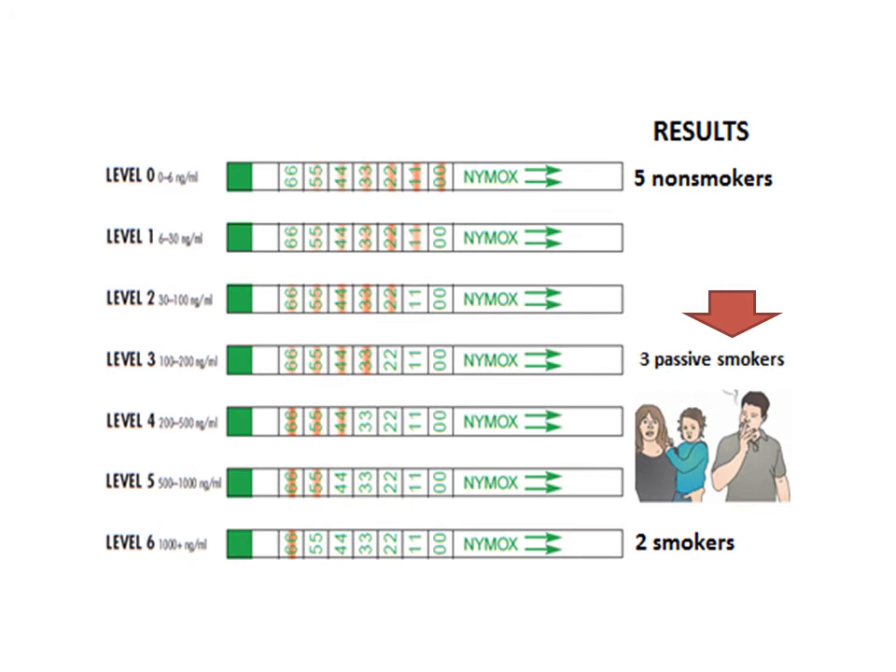The class analyzed their results, and of the ten individuals, this was the distribution: five tested at level zero, two tested at the highest level, and three tested at level three.